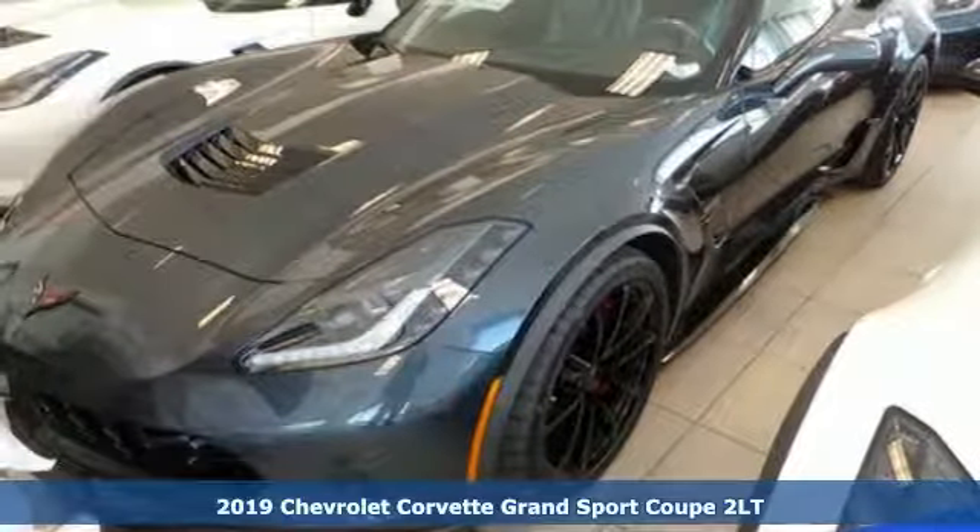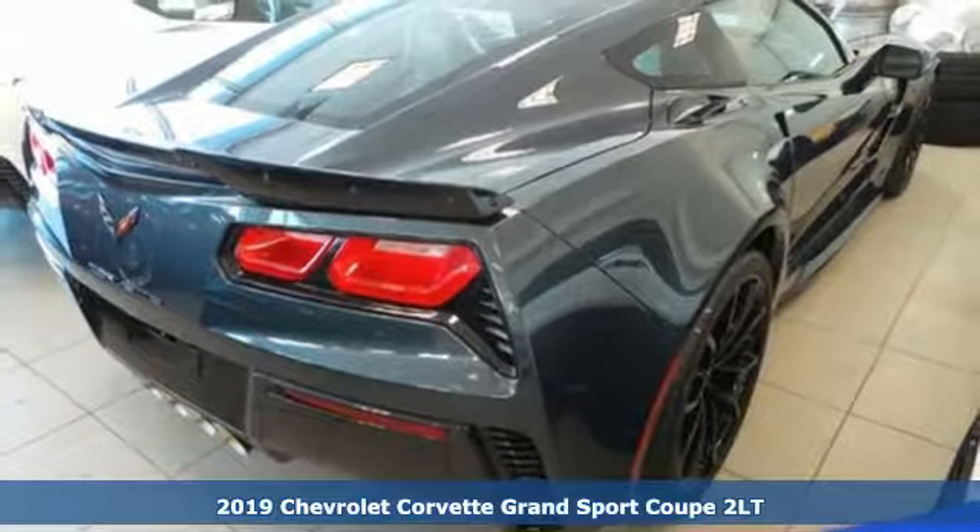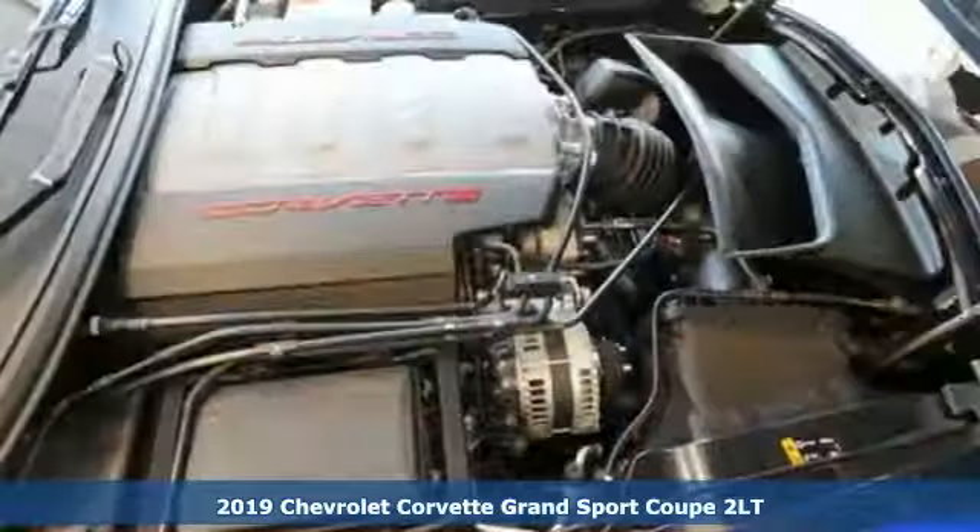Here's a new 2019 Chevrolet Corvette. Performance, value, durability, Chevy. Plus, it offers an exciting list of features.